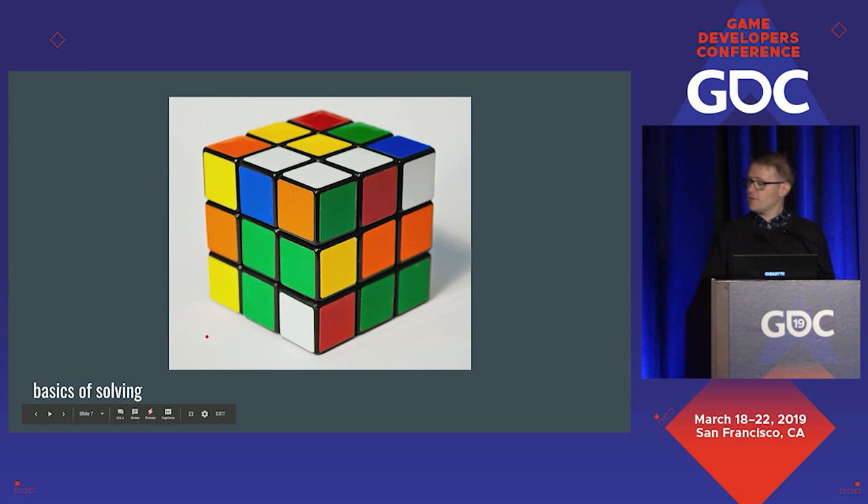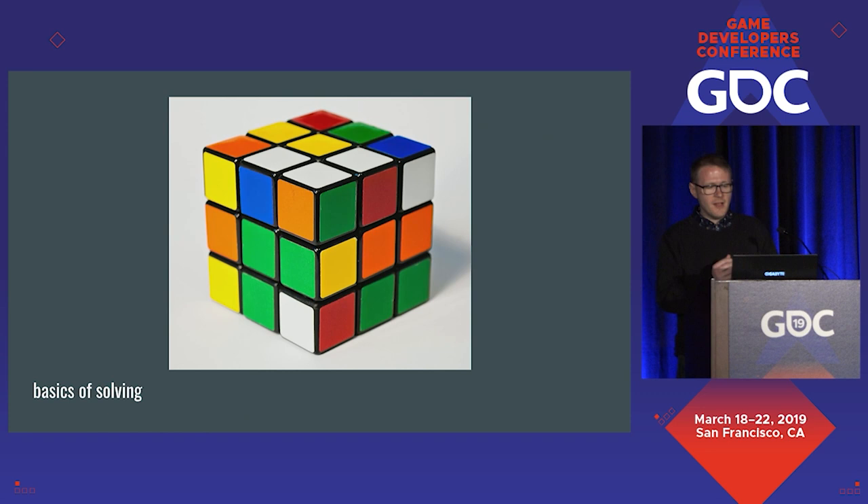The first thing most people do when they try to solve the Rubik's Cube — what everyone did in the 80s — was get one face with all the stickers matching, thinking they're making progress, and then discover that doing the next face is actually incredibly hard. The problem they hit upon was that they were solving the stickers rather than solving the pieces.